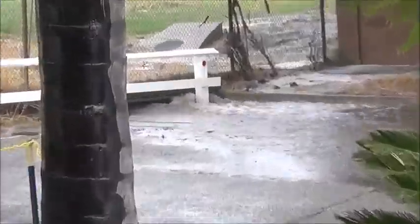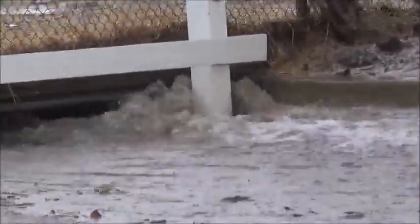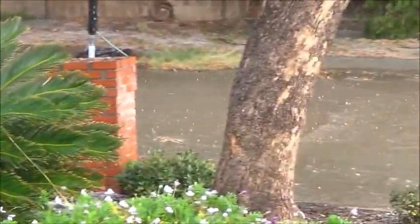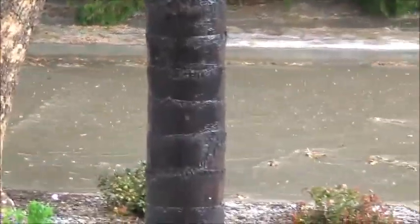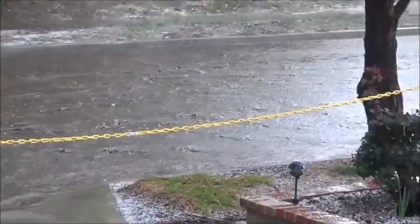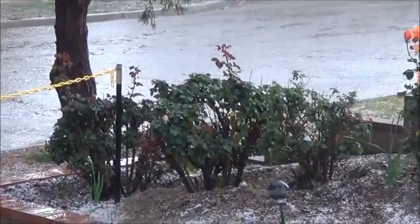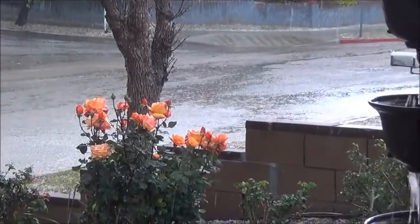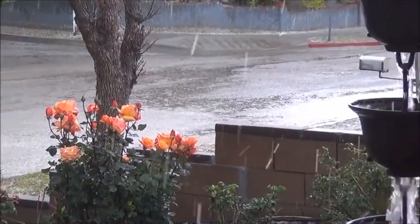The water drains off of the reservoir, the nature preserve, and then as is typical in this area of Los Angeles, it drains on down the street. You can see it's flooded the street but very shallowly, and it goes on down to the main street down in the hollow and drains out that way.